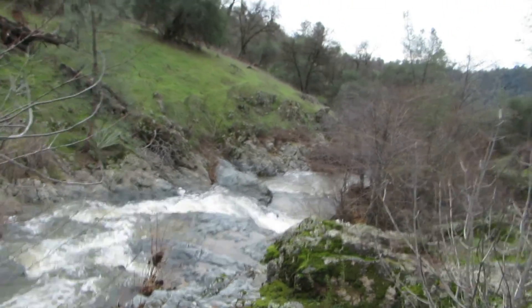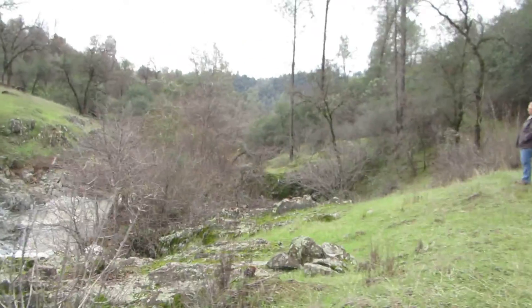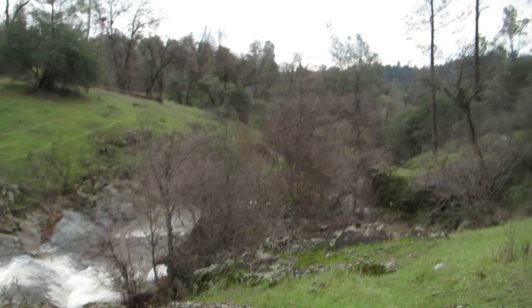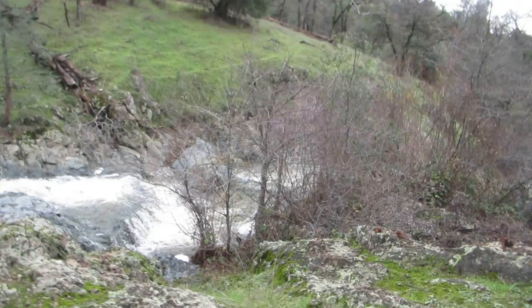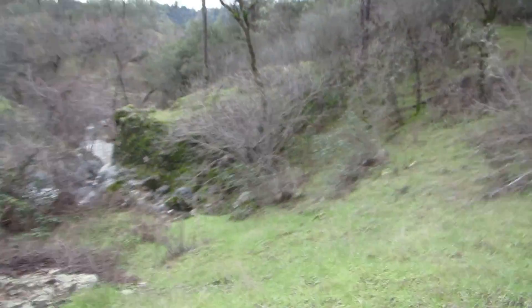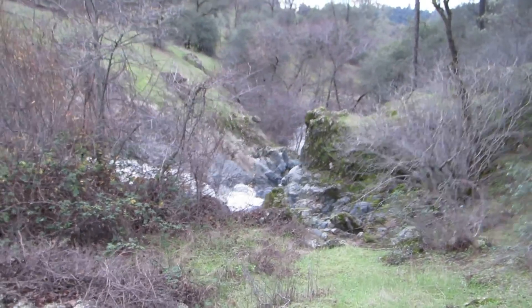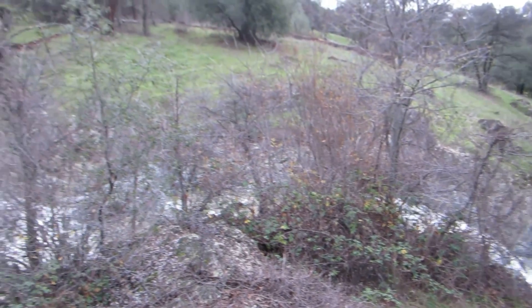Here's a short little video. This is at the end of the road — it comes towards it. Anyway, that's Dobie Creek.